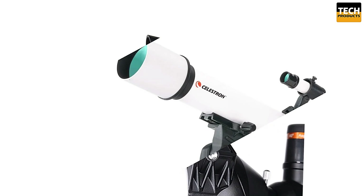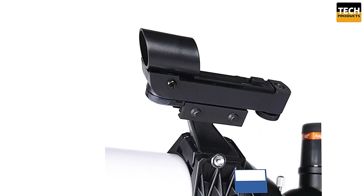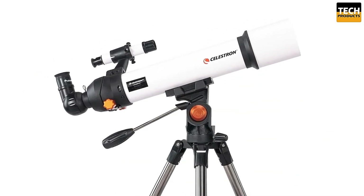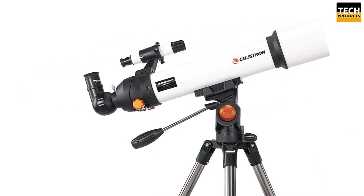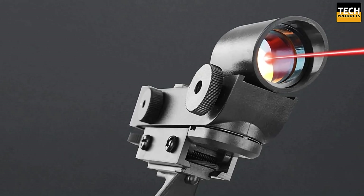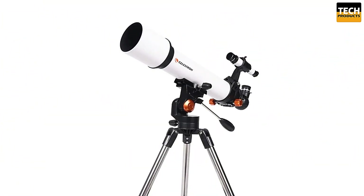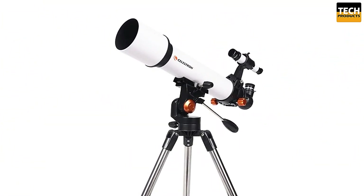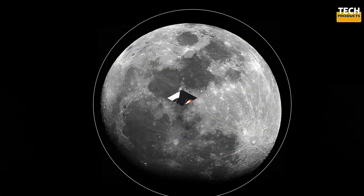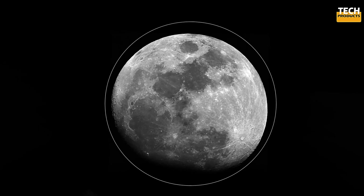Share your discoveries with family and friends instantly. The Celestron 80500 is the perfect gift for kids, sparking their curiosity and inspiring a lifelong love of exploration. From the craters of the moon to wildlife and nature, their astronomical journey starts here. Easy to use, portable, and perfect for all ages, this telescope is a must-have for anyone curious about the skies and beyond.